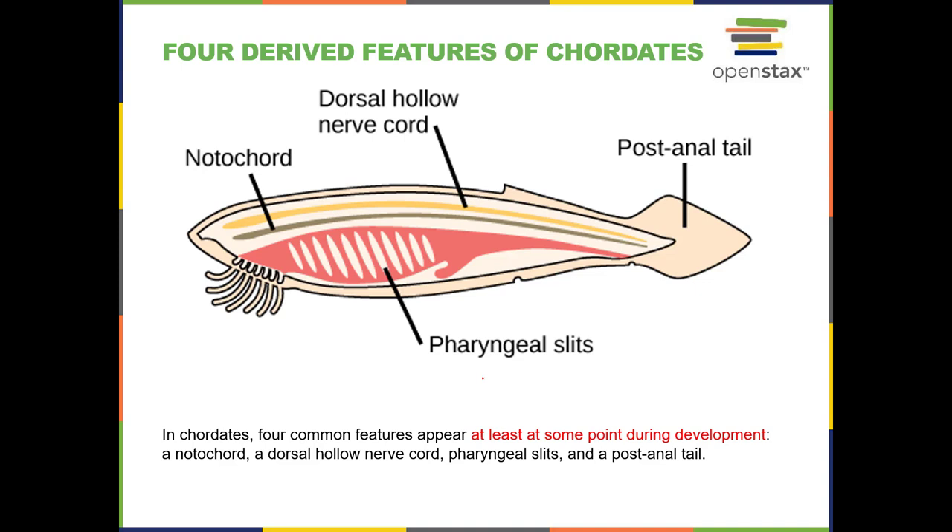There are four features of chordates: notochord, nerve cord, post-anal tail, and pharyngeal slits. The nerve cord is hollow — our spinal cord is hollow and full of fluid. If you get a spinal tap, they stick a needle into that space to get some of that fluid out. Those are the four traits that must appear at least at some point in the animal's development to be classified as a chordate.